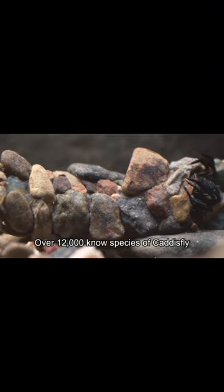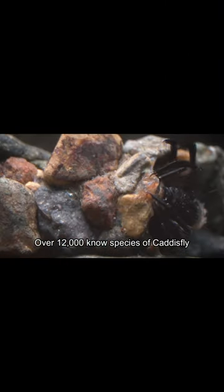Our final destination brings us to the freshwater habitats of our planet, where we discover a truly ingenious architect of nature. Witness the genius of caddisfly larvae as they excrete a silk-like substance to meticulously craft their protective shells.